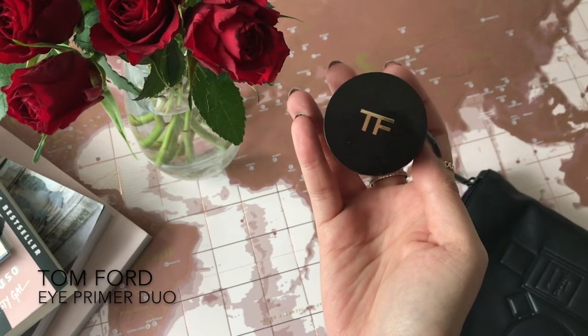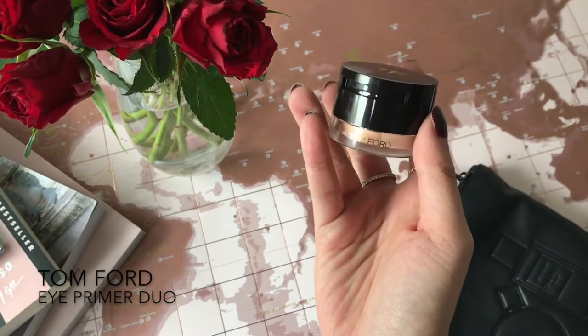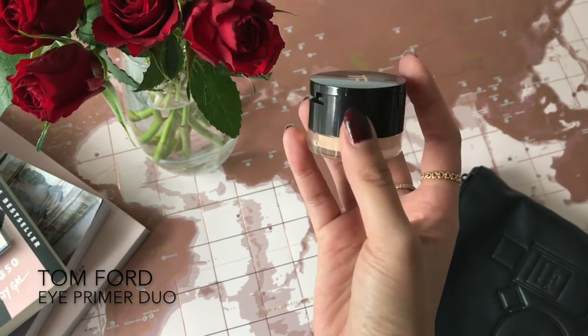I also use a Tom Ford eye primer — it's the Eye Primer Duo. It's an eye primer and then above it there's like a finishing powder primer. Those are my two primers.